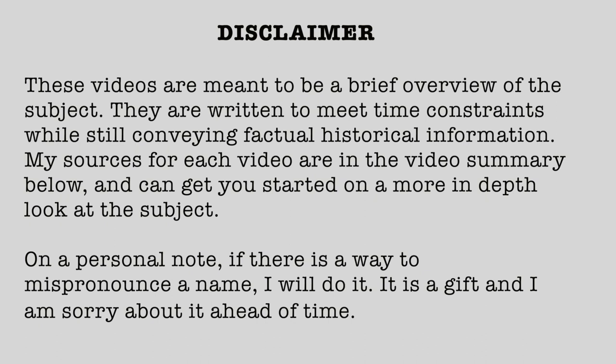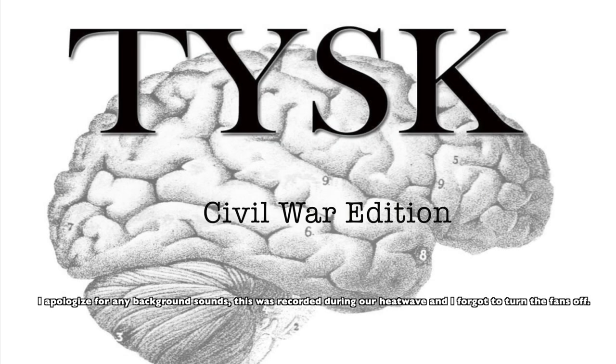Disclaimer: These videos are meant to be a brief overview of the subject. They are written to meet time constraints while still conveying factual historical information. My sources for each video are in a video summary below and can get you started on a more in-depth look at the subject. On a personal note, if there is a way to mispronounce a name, I will do it. It is a gift and I am sorry about it ahead of time. Welcome to Things You Should Know, the Civil War Edition.